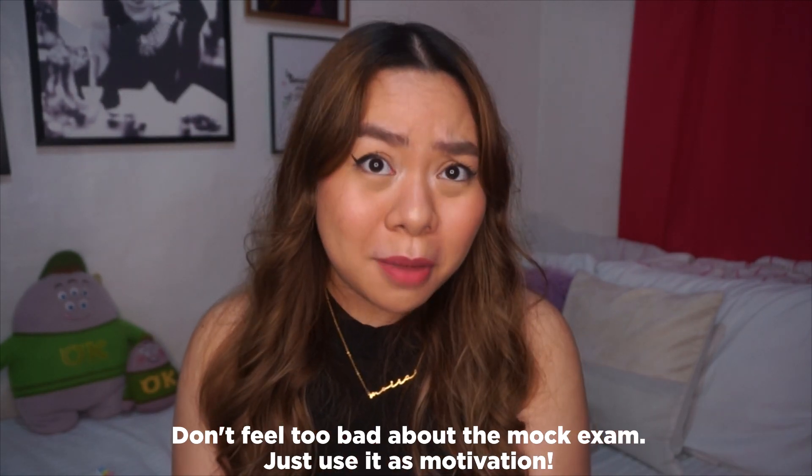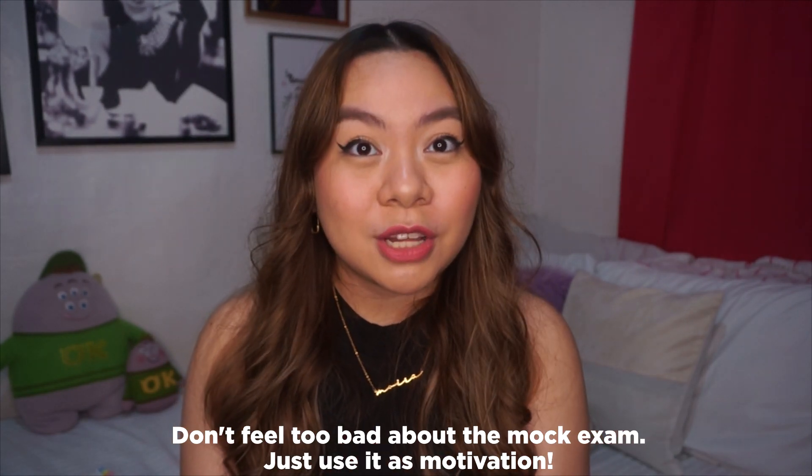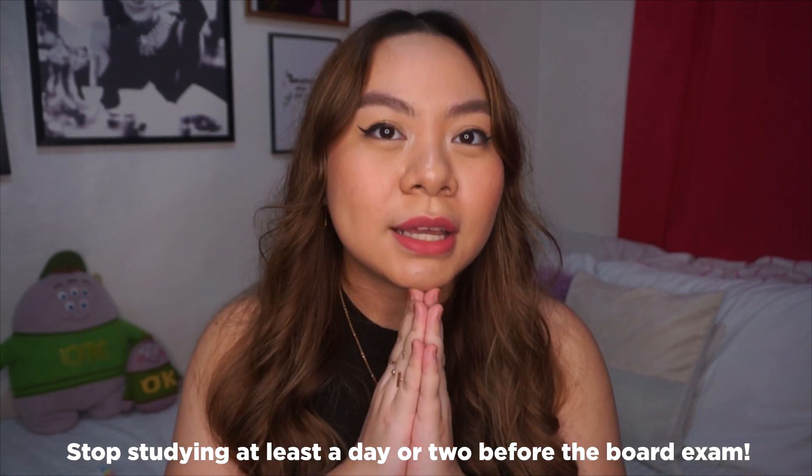Next, don't feel too bad about the mock exam — just use it as your motivation. In our review center, the mock exam was done a month before the actual board exam, so we still had time to look at what we got wrong and study those topics again. Almost everyone fails the mock board exam, so it doesn't really have any bearing on the actual result.